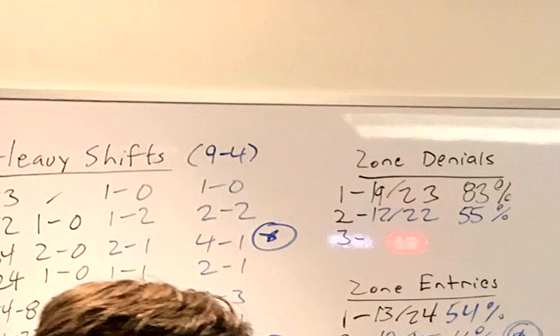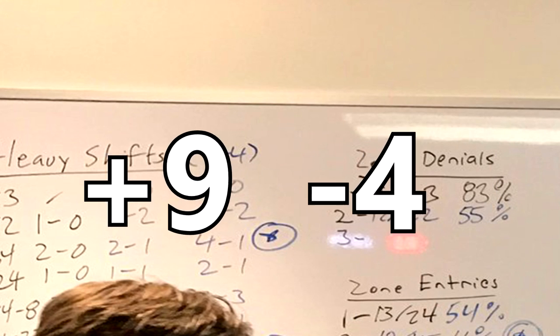As we can see in the picture, the Maple Leafs' total for the game was 9-4, meaning 9 heavy shifts for and 4 heavy shifts against.